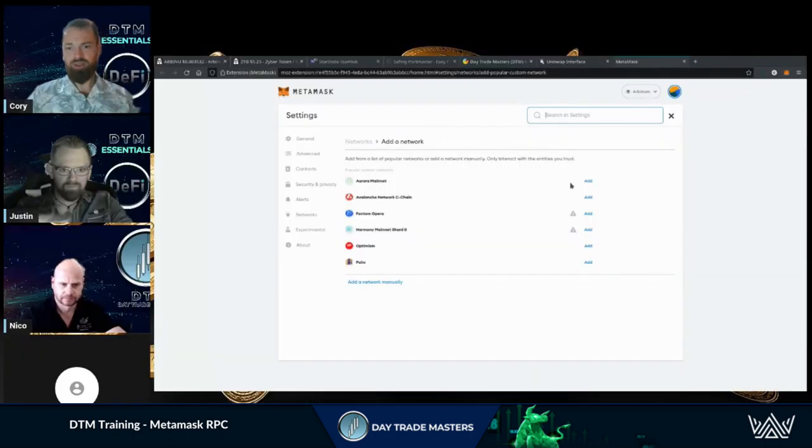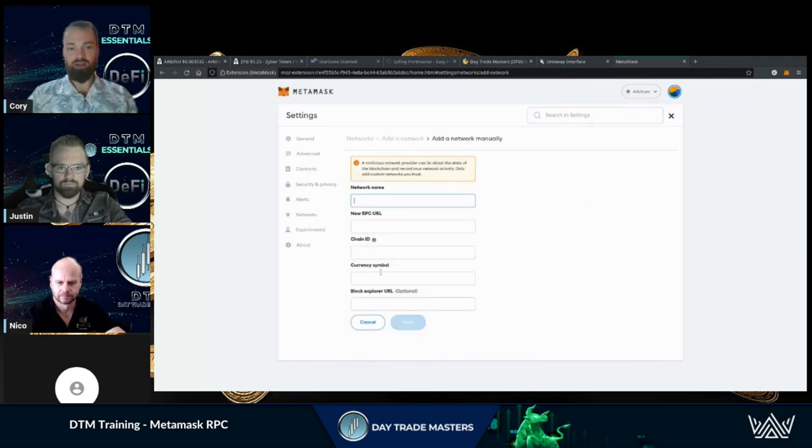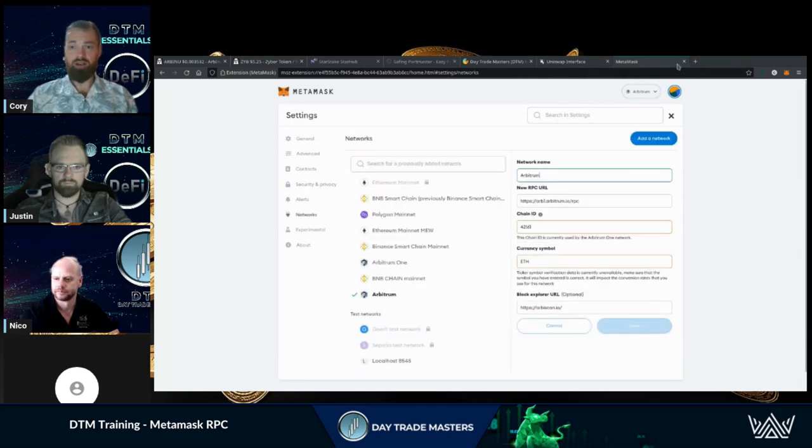We get a lot of questions on the Infura RPC, so you can choose from any of these — super quick and easy. Phantom, Opera, FTM, Avalanche (AVAX), Optimism (OP) — they're adding more and more. Or you can add a network manually, where you take the RPC URL and copy the chain ID, currency symbol, and network name and paste it in. I use MyEtherWallet, but you can use whichever one you want — do your research, there's lots to choose from.